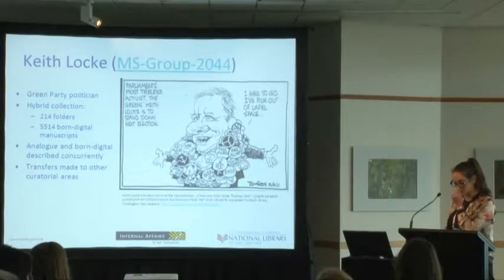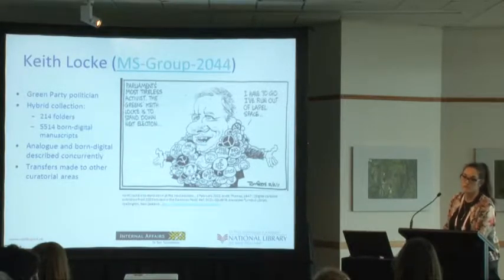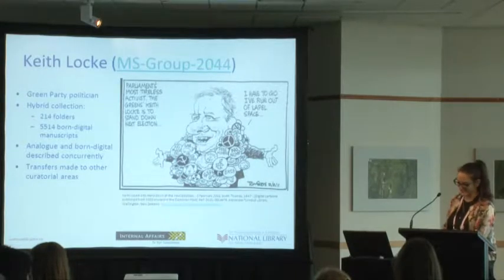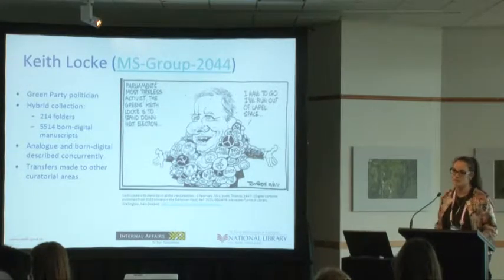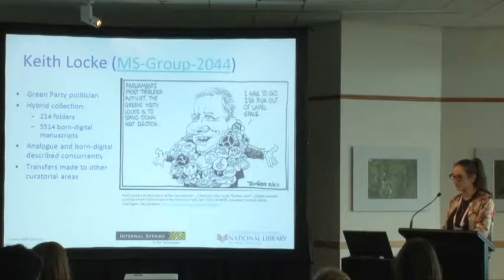One thing that was really evident with this collection was that the arrangement and description of both the analogue and the born digital were described concurrently in a series structure created using both. The digital specialist was working on the born digital collection, and the digital files were very well organised into clear folder structures with very few technical issues.